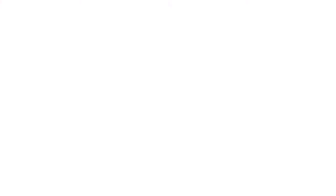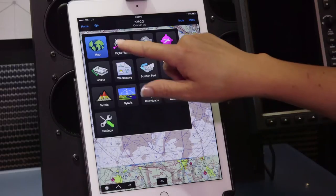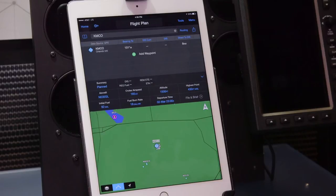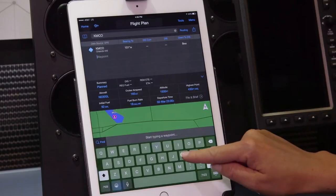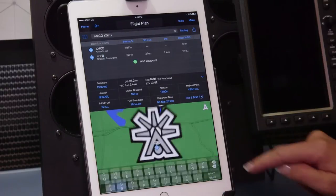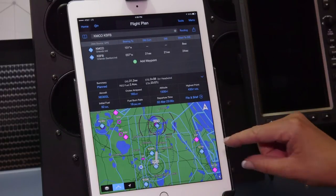Another exclusive feature that Garmin Pilot offers with the latest update is the ability to identify the highest point along a route. We go into the flight plan page and build a basic flight plan. We're in Orlando now, and we'll jump up to the Orlando-Sanford airport here.